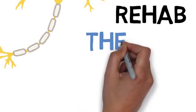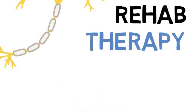Rehabilitation for basal ganglia and cerebellar disorders often includes physical therapy, occupational therapy, and specialized exercises to improve coordination, balance, and motor skills.